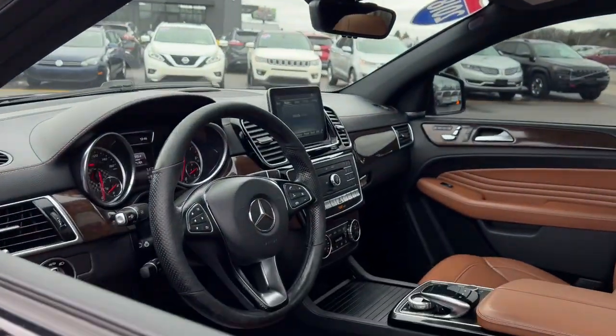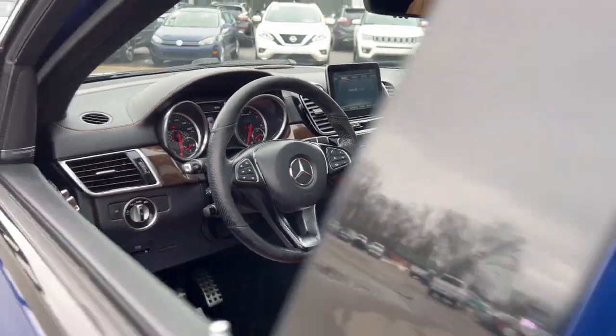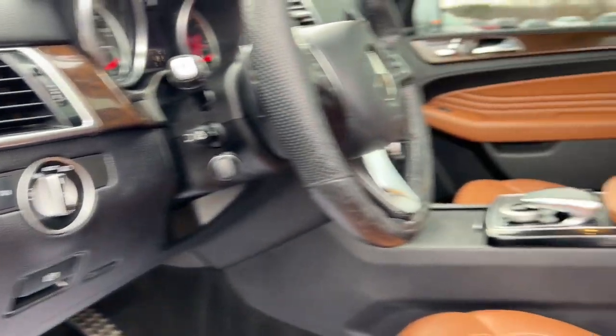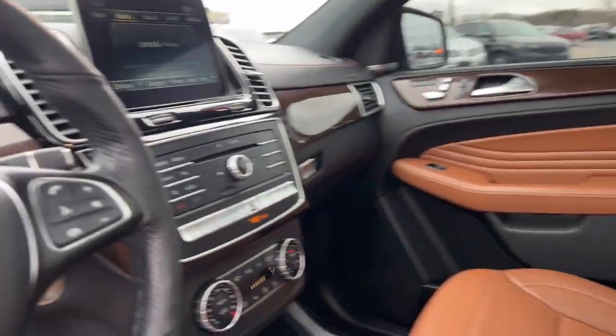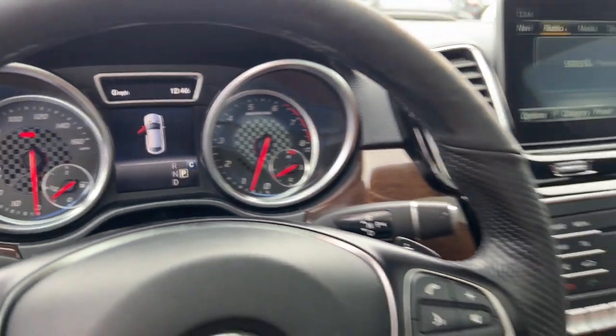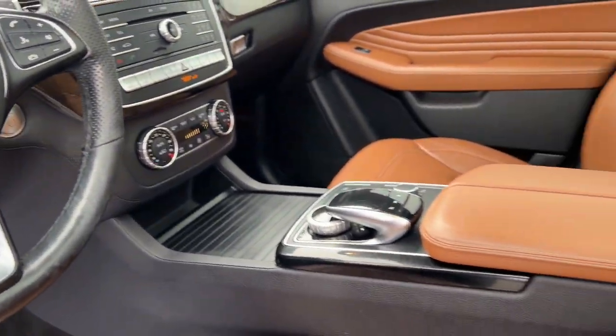Advanced tech and refined luxury come together in a bold expression of elegance in this GLE SUV. Driver assist features and muscular performance bring a new sense of confidence, while sleek, iconic style elements and highline passenger amenities engage the emotions for a ride that's truly captivating.